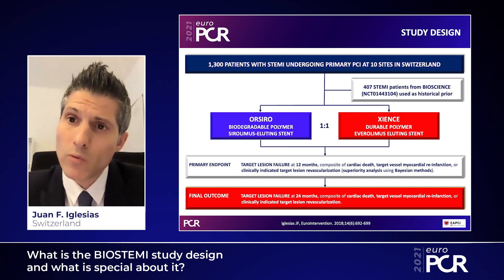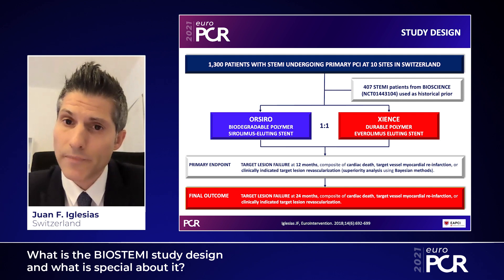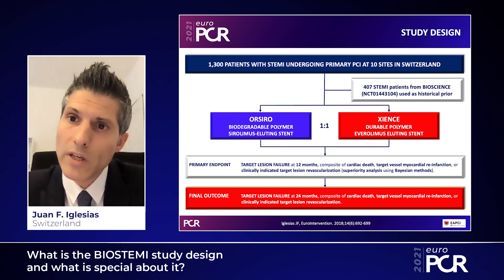The primary endpoint was target lesion failure within 12 months, defined as a composite of cardiac death, target vessel myocardial reinfarction, and clinically indicated target lesion revascularization. Importantly, we used a Bayesian statistical design to include, as a historical prior, 407 STEMI patients from the BIOSCIENCE randomized controlled trial published in 2014, which used a similar study design.